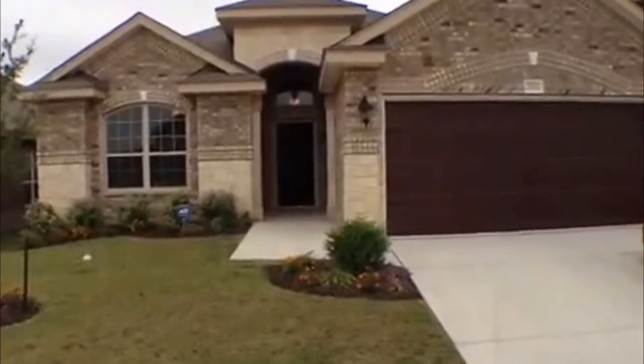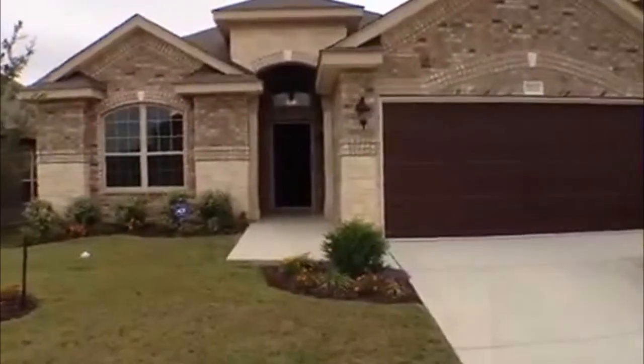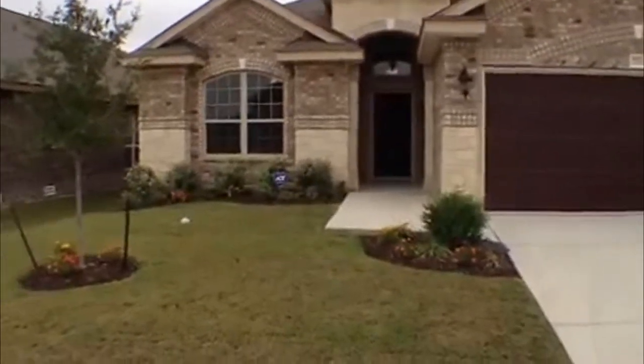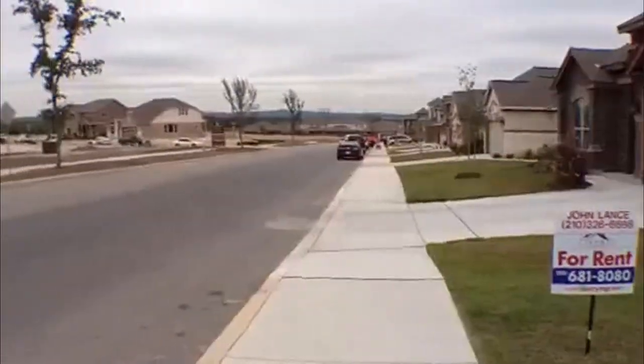This is Jeff here with Liberty Management. I'm here with the listing agent Cecilia — I believe she's the one who rented you this house. It's 7910 Stillwater, and we'll spin around here. They're still building out here — it's a new subdivision.